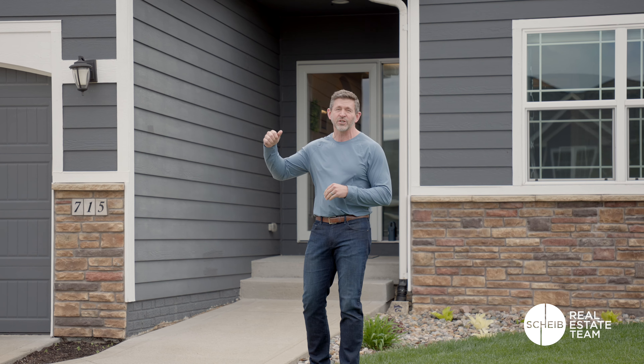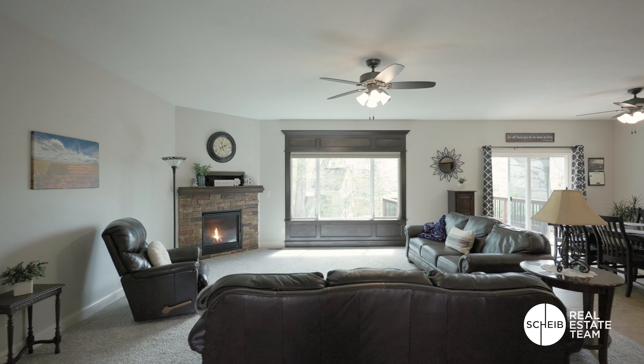This home is over 1,700 square feet on the main level. It's got a fully finished basement, five bedrooms, three bathrooms, and a huge garage. The garage is actually 30 feet deep, so if you've got a big truck and you want space, that's it. Let's go check out this beautiful home.